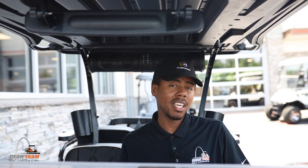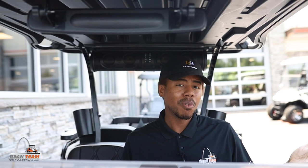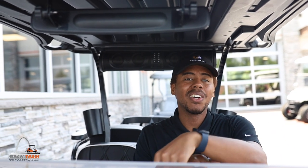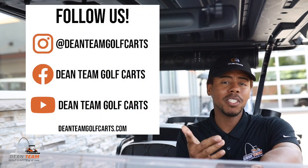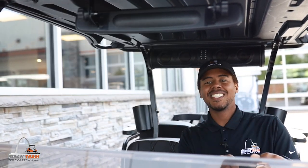Does your cart have side mirrors? If so, are they the LED kind or just normal standard mirrors? Please leave a comment below letting us know. Be sure to like, comment, subscribe, and check us out on Instagram and Facebook. I've been Isaiah — see you next time.